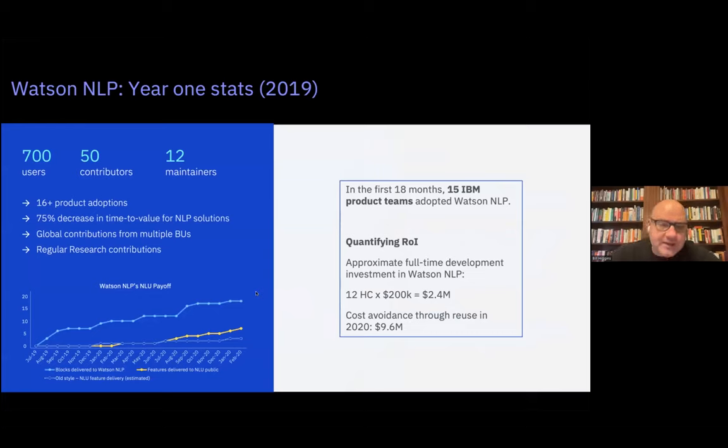In the first year, Watson NLP was very successful because we really tried to embrace doing inner source right. We embraced the patterns of InnerSource Commons, interacted with the community to learn from lessons already learned, and people like Olivia Buzek and Michaela Ell were our real leaders pioneering this at IBM. In the first year we reached 700 users inside IBM considering or using NLP, 12 full-time maintainers staffed across different divisions from software to IBM Research, and 50 different contributors making one-off or two-off contributions into the stack.